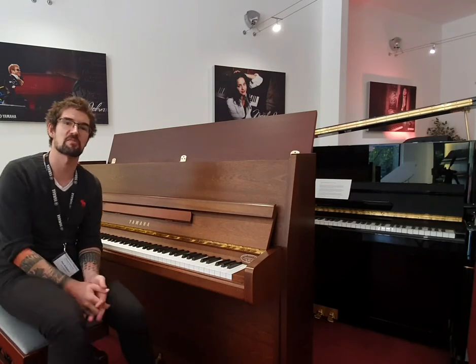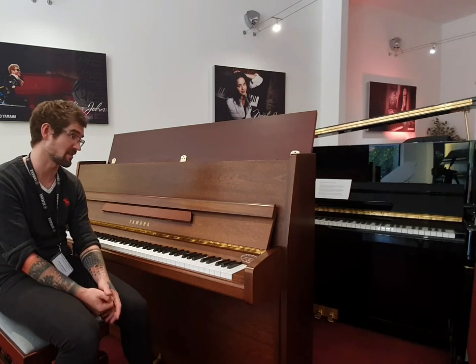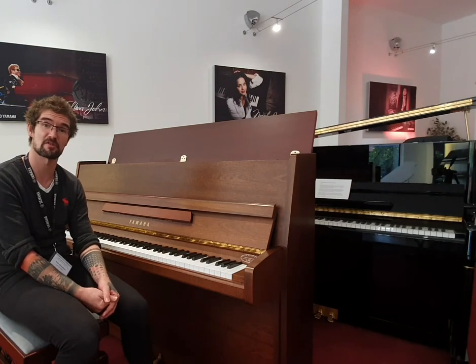Do come down to Rumours Music and give it a try yourself. Alternatively, I'll pop a wee link below, do follow that, have a look, and we look forward to seeing you soon. Thank you.